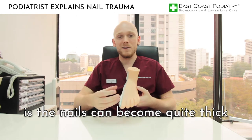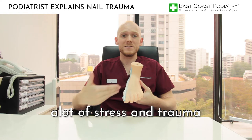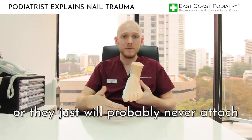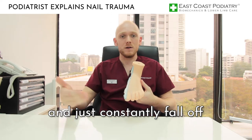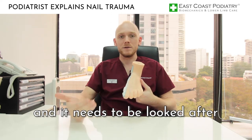The other thing going forward is the nails can become quite thick as well. If they're constantly going through a lot of stress and trauma they can thicken, become quite crumbly, or they will probably just never attach and constantly fall off every time they grow, because the nail bed is very sensitive and it needs to be looked after.